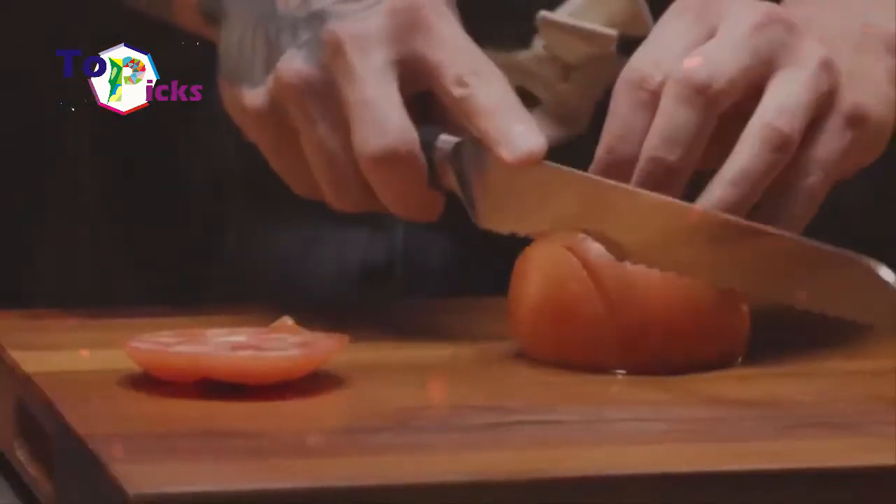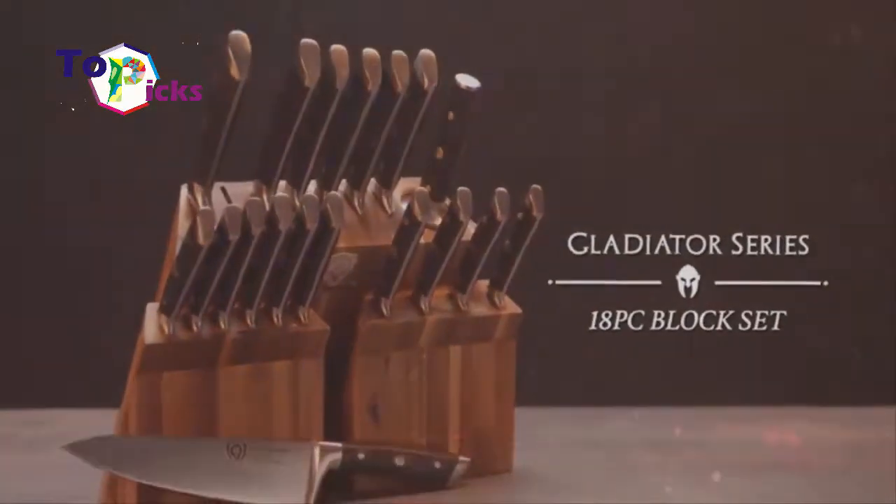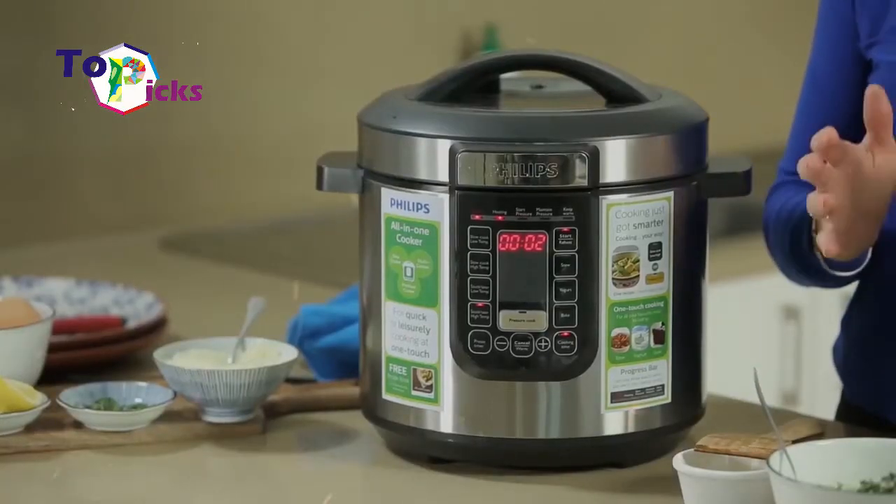If you want to be a chef or are still pursuing to be one, you're probably interested in today's video as we have listed some of the best recommended kitchen gadgets.